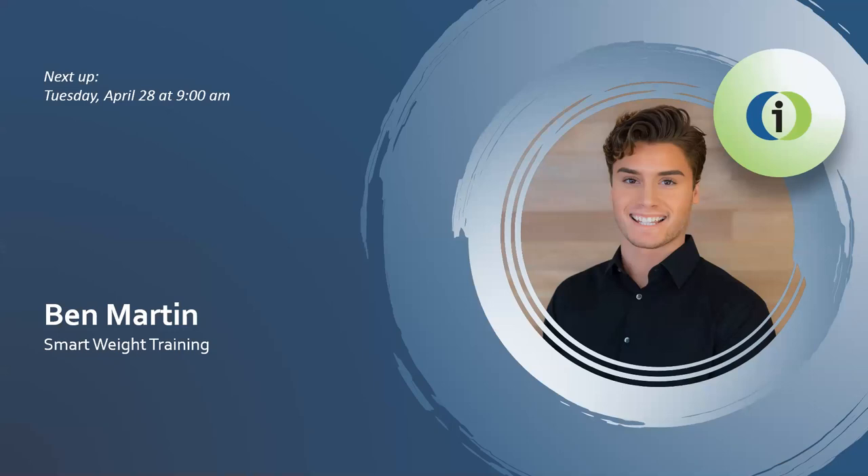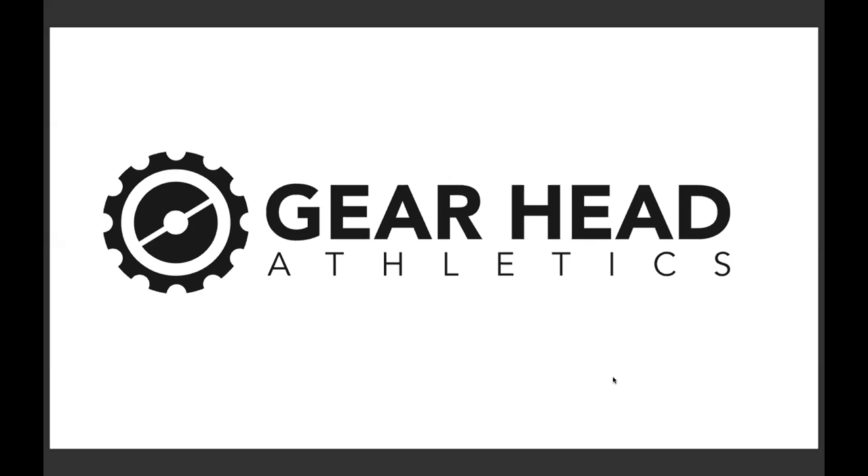Good morning, everyone. I'm going to share my screen here. My name is Benjamin Martin, and today I'm going to be presenting to you my project for GearHead Athletics in partnership with them, and it's going to be smart resistance exercise equipment.